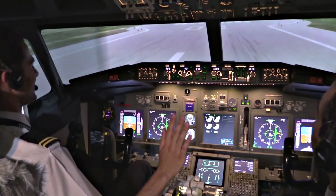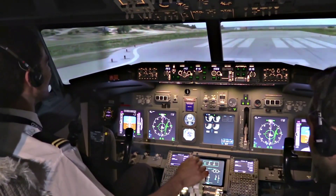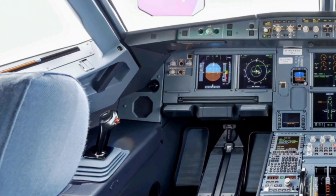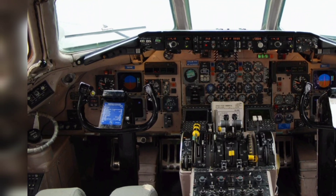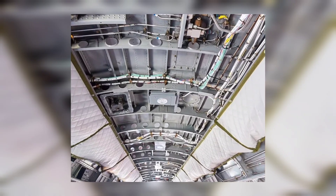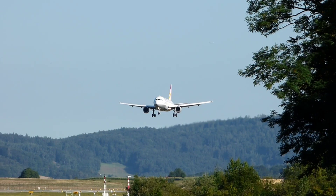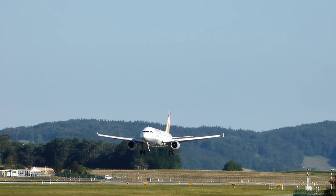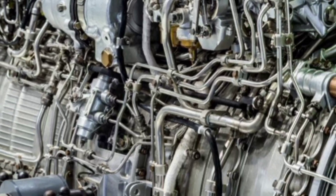Moving on to the cockpit: the Airbus A320 and 737 showcase distinct cockpit layouts. The Airbus A320 boasts a sleek side-stick control while the Boeing 737 goes for the classic yoke design. In the realm of flight control philosophy, the Airbus A320 embraces a sophisticated fly-by-wire system, transmitting electronic control inputs from the pilot to the surfaces, while the Boeing 737 opts for a more traditional mechanical control system.